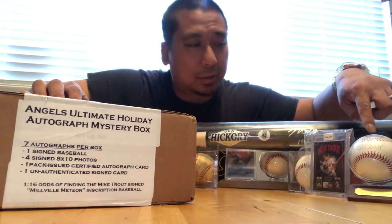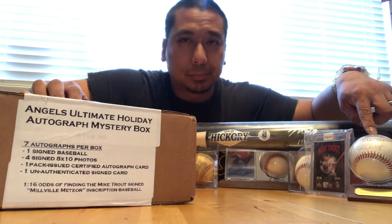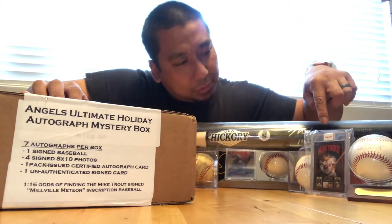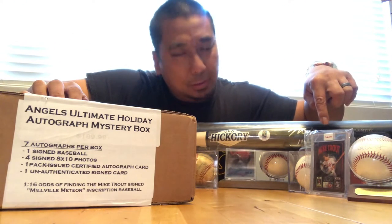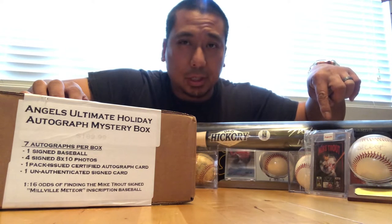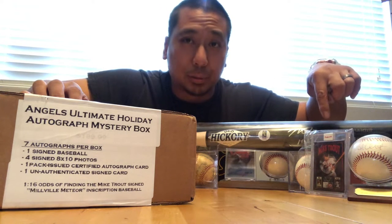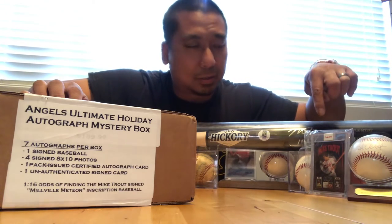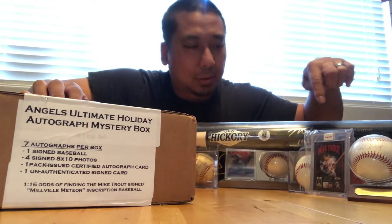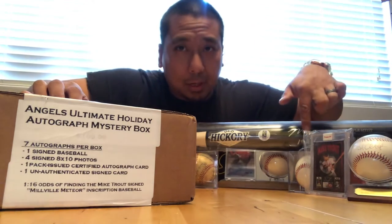I've got the Mike Trout card here — a friend DJ Ski does these awesome cards through Topps, so check those out and check out his link. He's doing really cool stuff with Major League Baseball and everything he does.